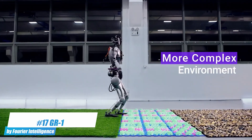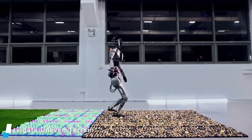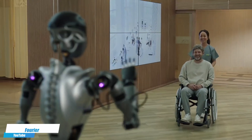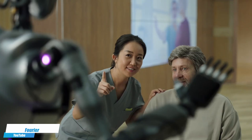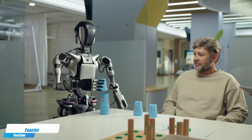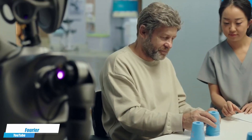Number 17. The GR1 by Furrier Intelligence is an advanced rehabilitation robot designed to aid patients recovering from mobility impairments. It supports physical therapy by enabling precise, controlled movements that help improve patient motor functions effectively. Equipped with adaptive technologies, the GR1 customizes rehabilitation exercises to meet individual patient needs, enhancing outcomes in physical recovery processes.